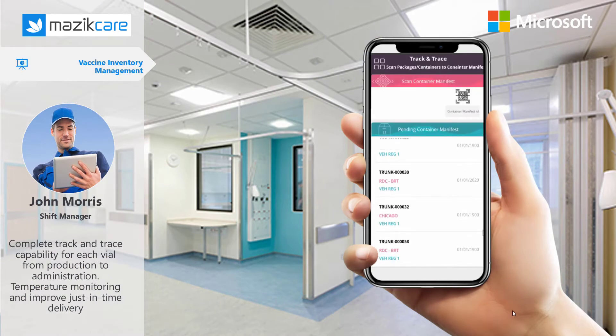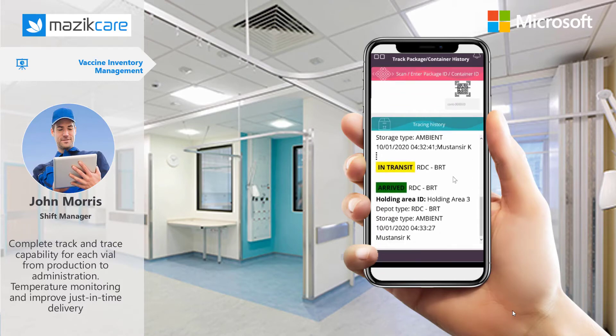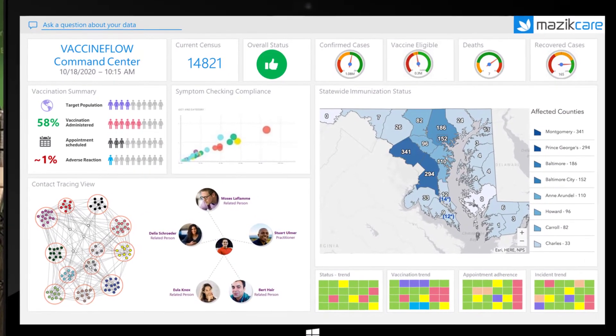Comprehensive vaccine inventory management with vial tracking, temperature monitoring and improved just-in-time delivery. Public health dashboards to deliver real-time data on the health status of communities.